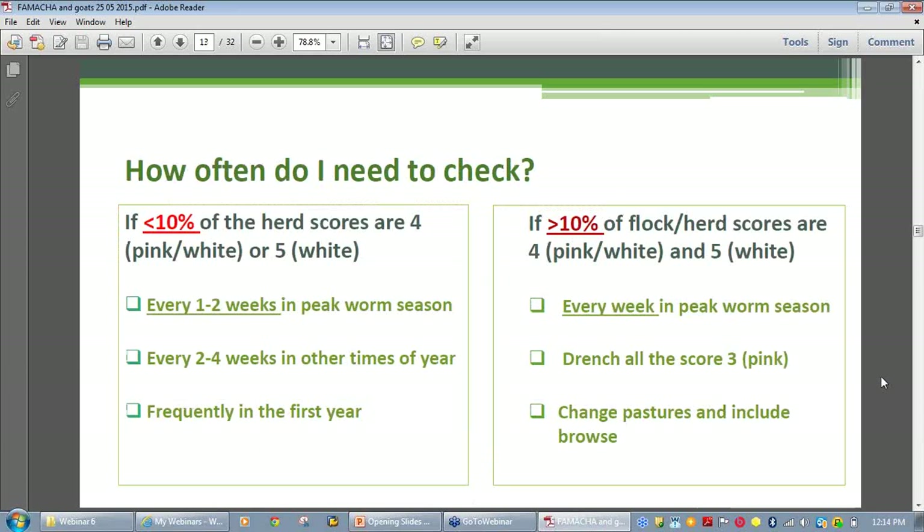Early in the season you might need to be diligent about the rechecking intervals, particularly if any scores three, four, or five are present, as these goats are contaminating the pastures. Kids have a small blood volume and succumb to heavy infestation while they still look healthy.